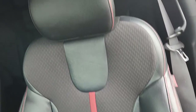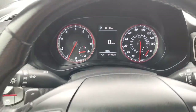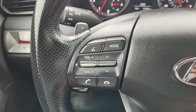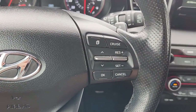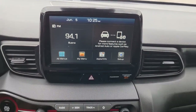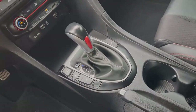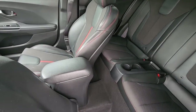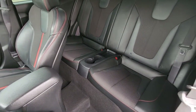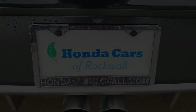Stand out from the crowd when you're in this distinctive Veloster. Come in for a test drive — our team will make it the best part of your day. Come in for a test drive.